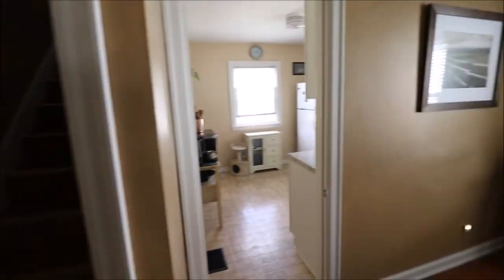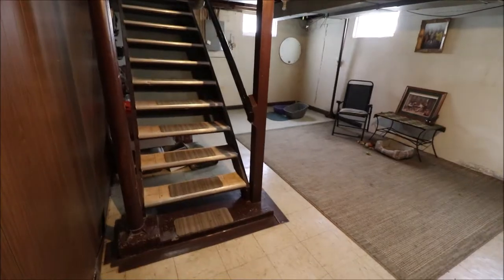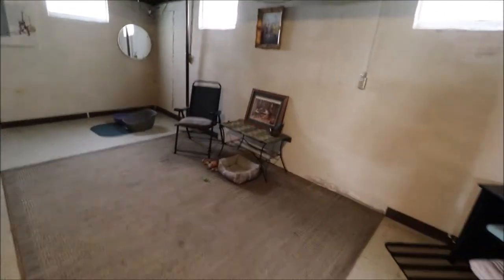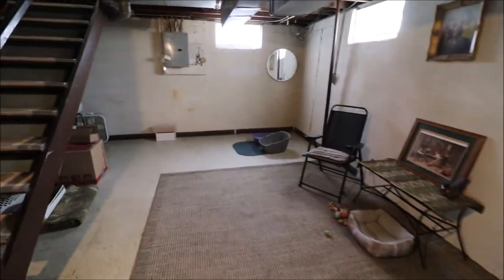Before we go up there, let's go down and look at the basement. Here just came down the stairs — we have a family room area right here. This would be a great spot to put a pool table, a ping-pong table, or make a little theater room down here.